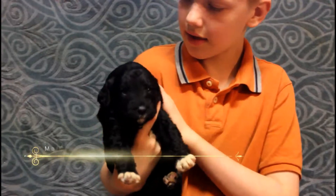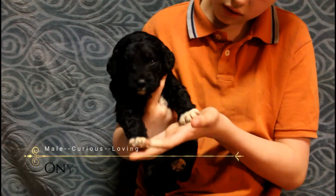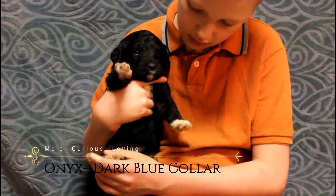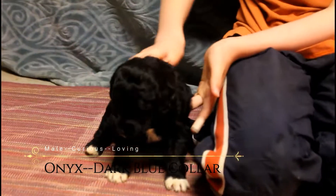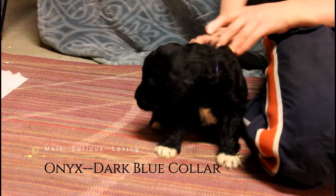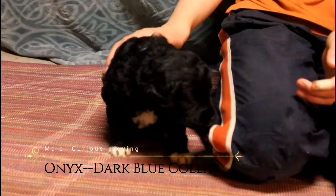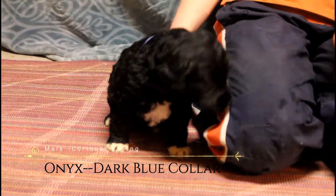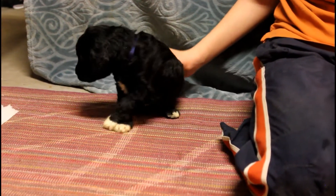Hello, this is Onyx, dark blue collar. He's black and white, more black than white. He is a good puppy. He's not active right now because we just woke him up from a nap. He is curious. He can whine a little.